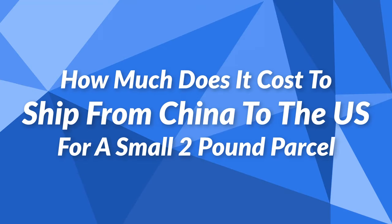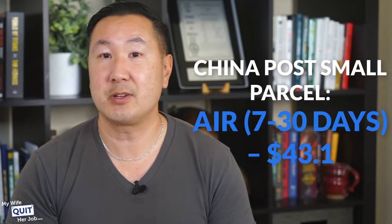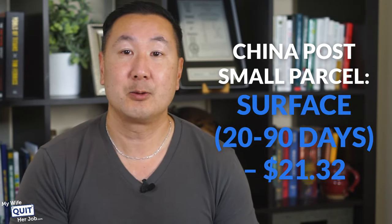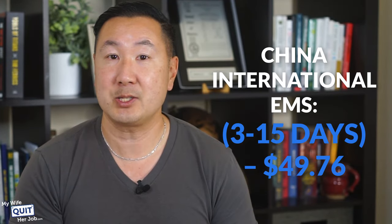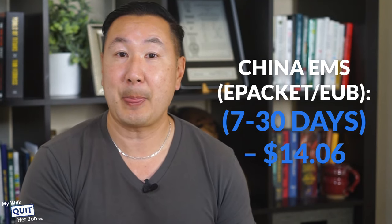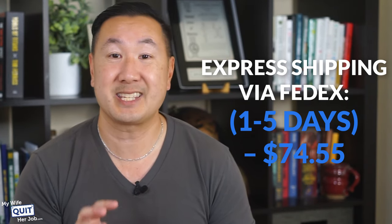How much does it cost to ship from China to the U.S. for a small 2-pound parcel? The cost varies depending on the shipping method, weight, dimensions, and how quickly you need it. For a 2-pound package from Shanghai to the U.S.: China Post Small Parcel Air (7 to 30 days) costs $43; China Post Small Parcel Surface (20 to 90 days) costs $21; China International EMS (3 to 15 days) costs $49; China EMS e-packet (7 to 30 days) costs only $14; and express shipping via FedEx costs $74.